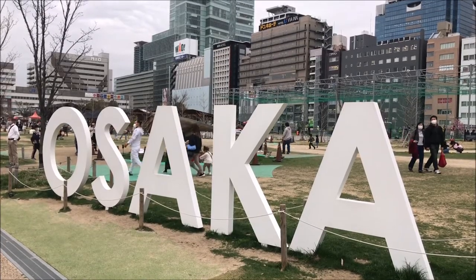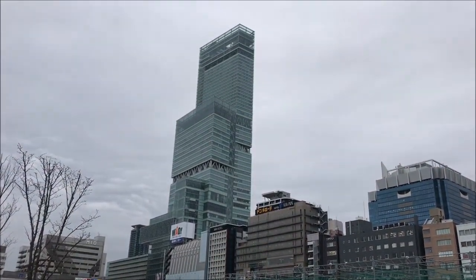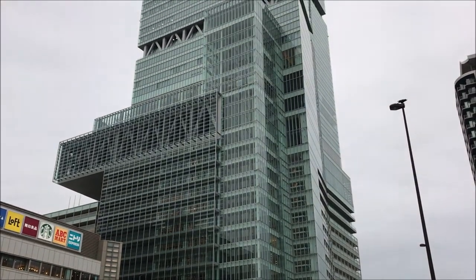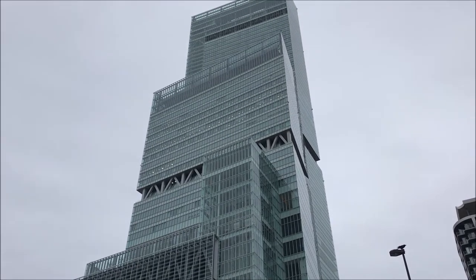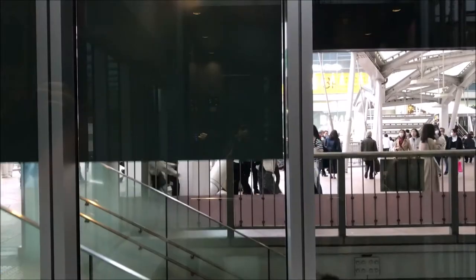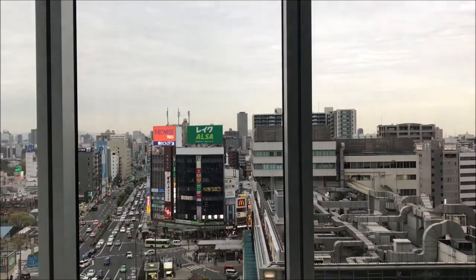That takes us on to number two, which is Abeno Harukas — the tallest building in Japan. It's very big, opened in 2014, and it is still I think the tallest building in Japan. With tall buildings you can go to the top, so you can take the elevator ride — this part is free — and you can go up there and see the observation deck.